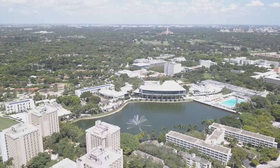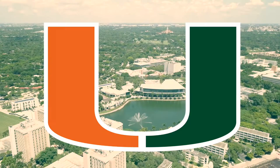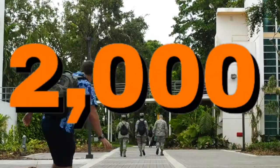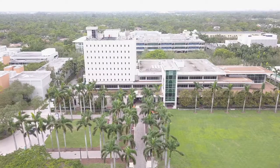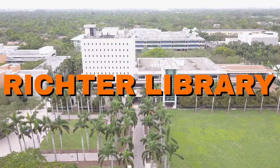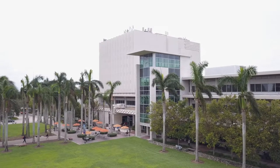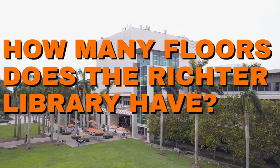This is my school, the beautiful University of Miami. There are about 10,000 undergrads and about 2,000 freshmen just like me. This building right here is the Richter Library — probably the hottest study spot on campus. It's a very big building, so I wanted to go around and ask people how many floors the Richter Library has.